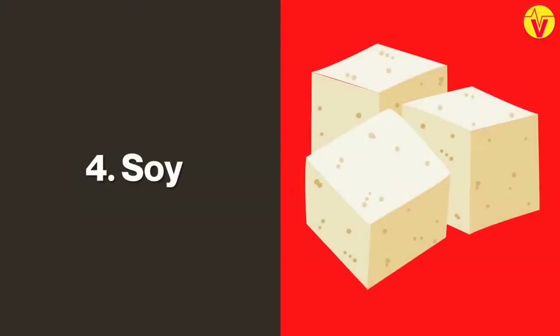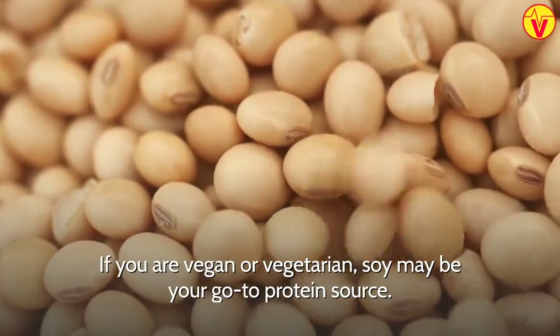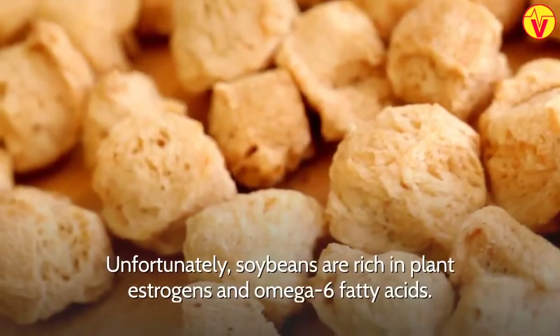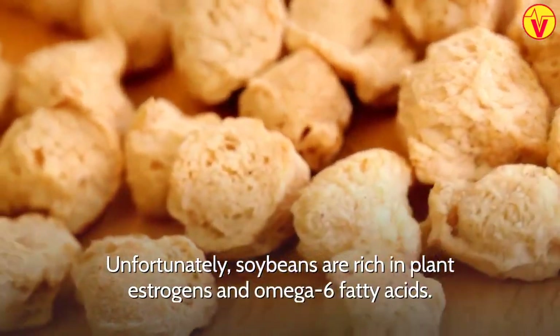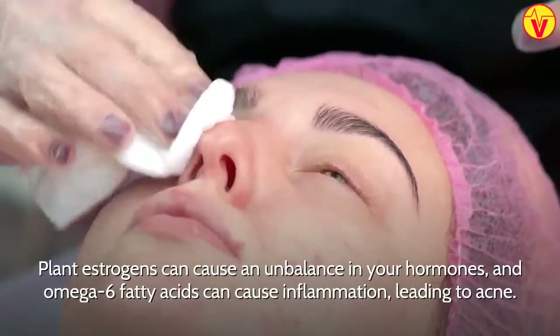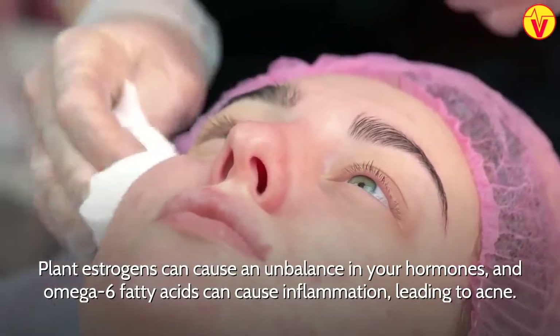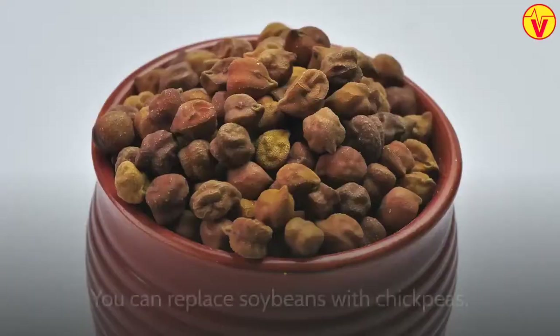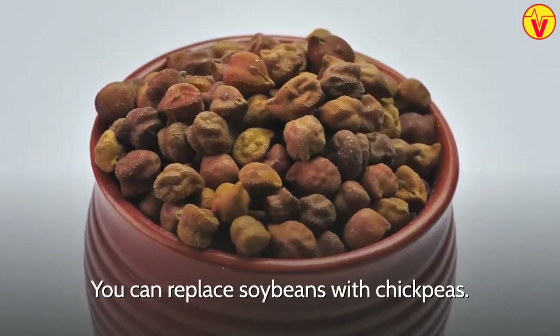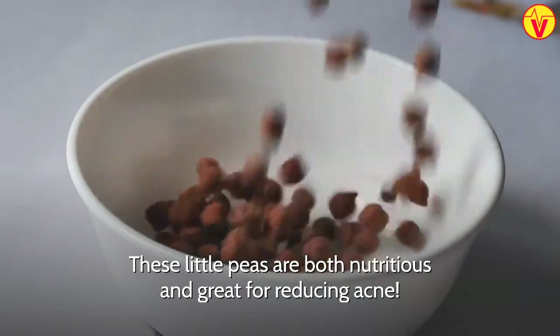4. Soy. If you are vegan or vegetarian, soy may be your go-to protein source. Unfortunately, soybeans are rich in plant estrogens and omega-6 fatty acids. Plant estrogens can cause an imbalance in your hormones, and omega-6 fatty acids can cause inflammation, leading to acne. You can replace soybeans with chickpeas. These little peas are both nutritious and great for reducing acne.